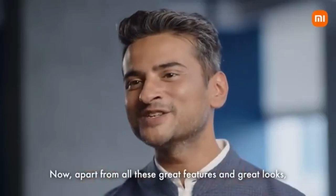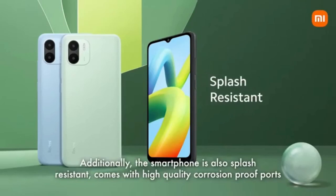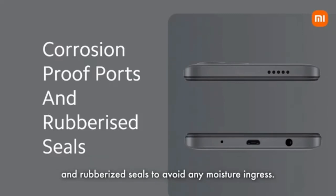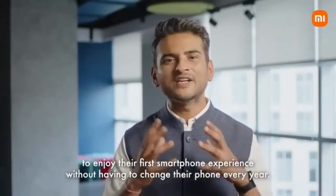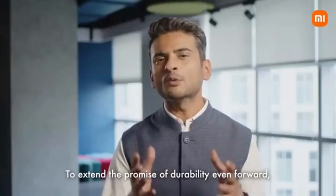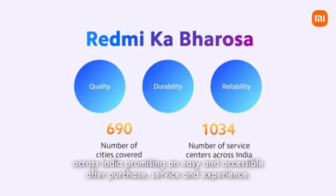Apart from all these great features and great looks, we at Redmi are also extremely particular about the durability and quality of our smartphones. Redmi A1 comes with a scratch-resistant display. Additionally, the smartphone is also splash resistant, comes with high-quality corrosion-proof coats and rubberized seals to avoid any moisture ingress. We want every user of Redmi A1 to enjoy their first smartphone experience without having to change their phone every year, and therefore we have tested this device under various parameters. The Redmi A1 comes with Redmi Ka Bharosa — over 1000 plus service centers in over 690 cities across India — promising an easy and accessible after-purchase service experience.